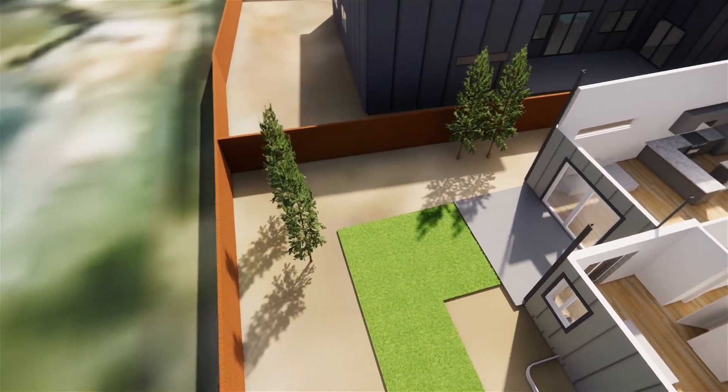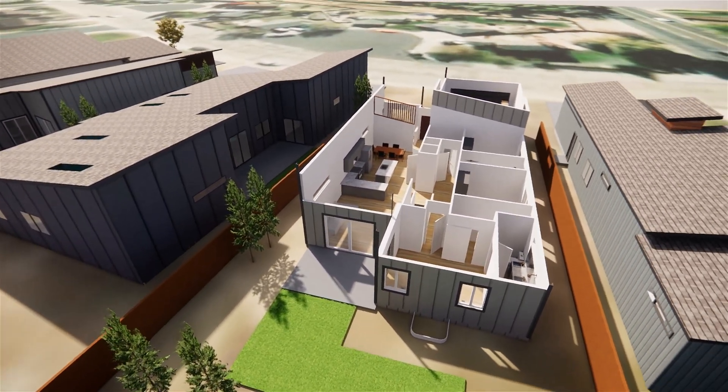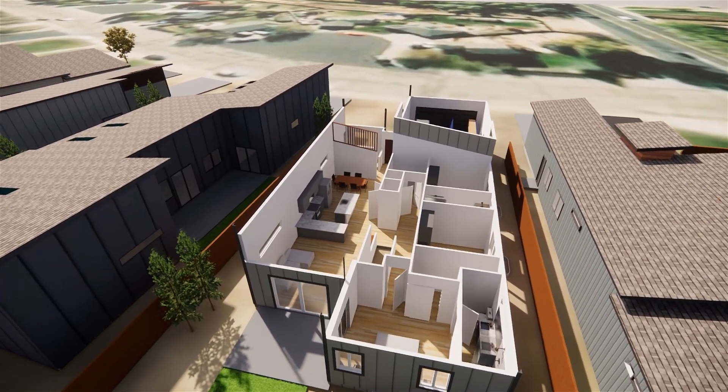We always do the landscaping in the front and the sides, and we leave the backyard partially unfinished so that it can be customized to the homeowner — whether they want to do zero-scape, turf, grass, or whatever they prefer.